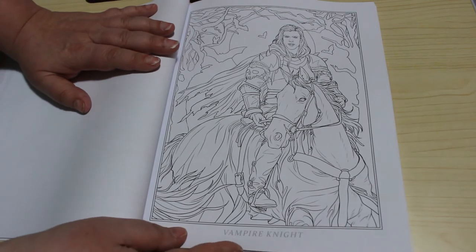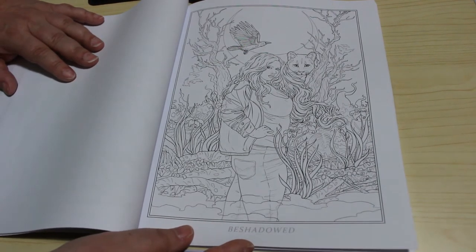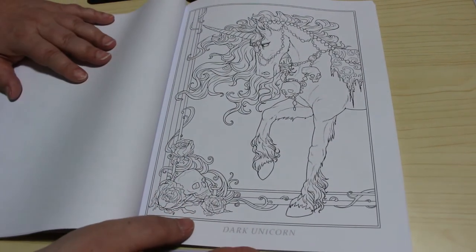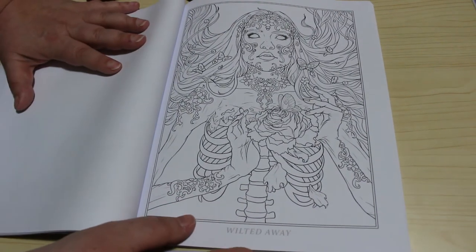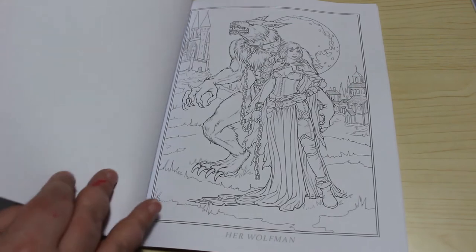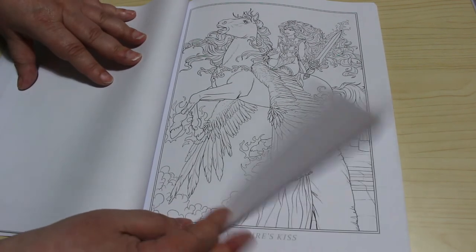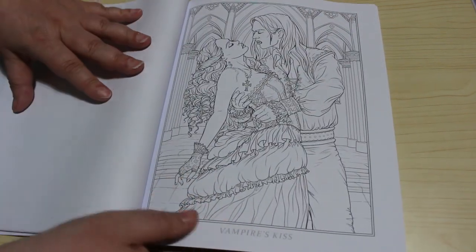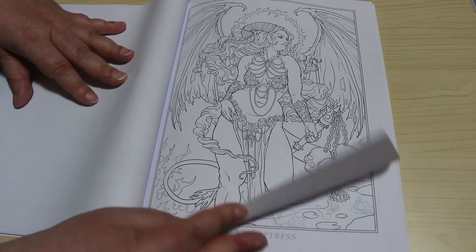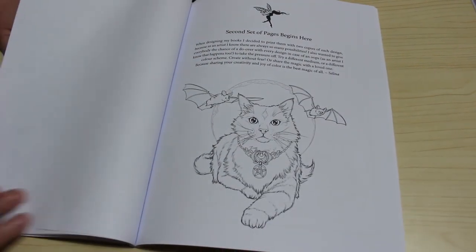Vampire Knight — these pictures are stunning, I always like her pictures. Beshadowed, Bear Lord, Dark Unicorn, Lord of Death, and her Wolf Man — I like that one — Vengeance — that is stunning — Vampire Kiss, Demon Princess — again I like that — Fey Temptress. I mean look at them, they're so beautiful.